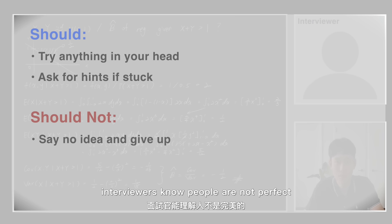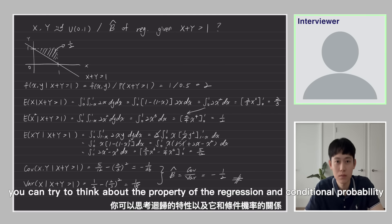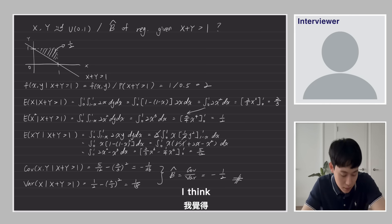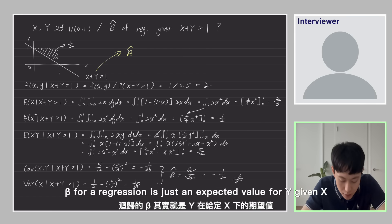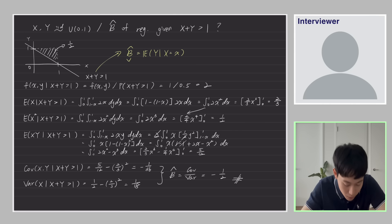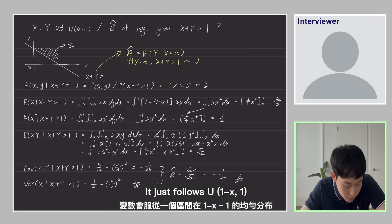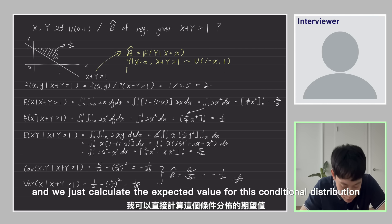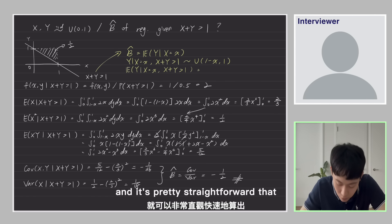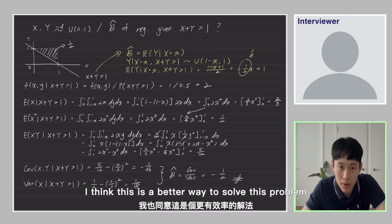Interviewers know people are not perfect and can forget things under pressure. Let me give you a hint: think about the property of regression and conditional probability. Because beta for regression is just the expected value of y given x, on this two-dimensional graph it's pretty obvious that y given x with x plus y greater than 1 just follows a uniform distribution from 1 minus x to 1. Calculating the expected value of that conditional distribution, the coefficient is straightforwardly negative one half. Yeah, this is a better way to solve this problem.